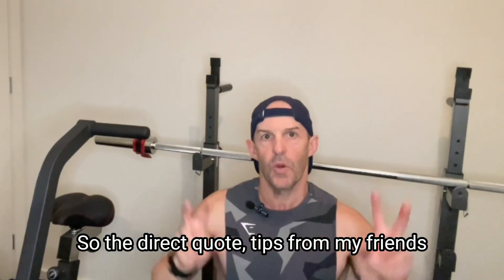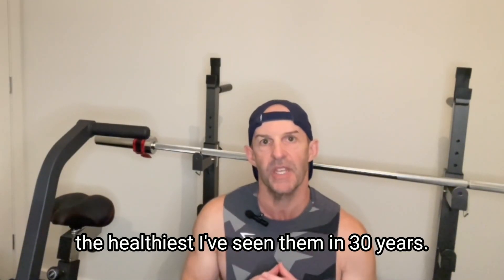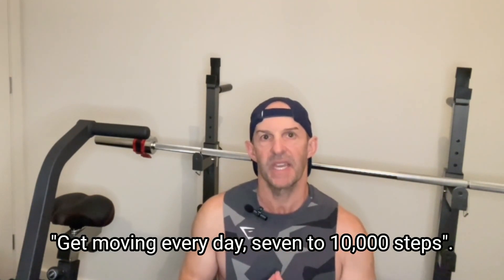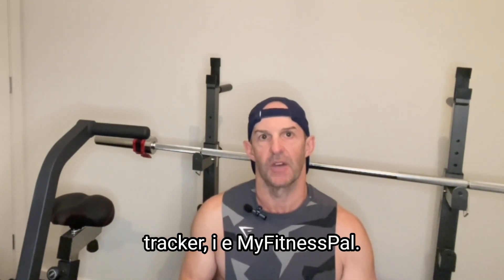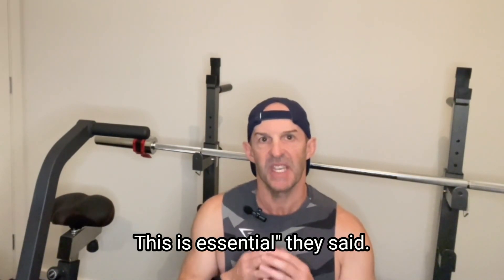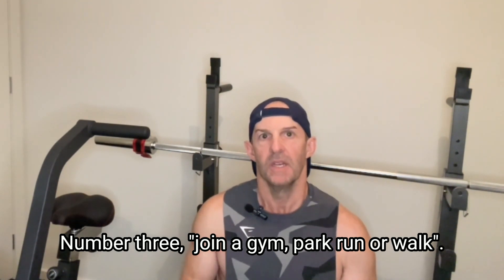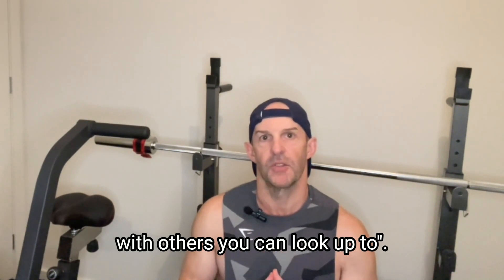Direct quote tips from my friends that lost a stack of weight and are the healthiest I've seen them in 30 years: Number one, get moving every day — 7,000 to 10,000 steps. Number two, use a food tracker, i.e. MyFitnessPal — this is essential, they said. Number three, join a gym, park run, or more. And four, surround yourself with others you can look up to.